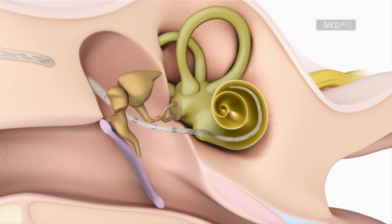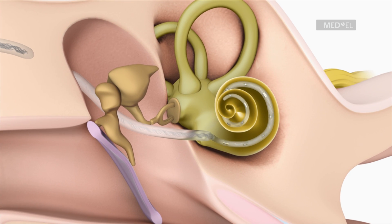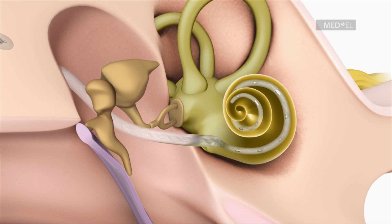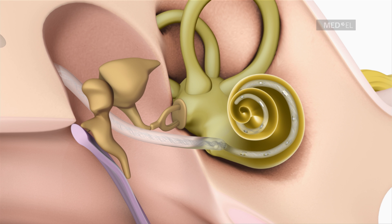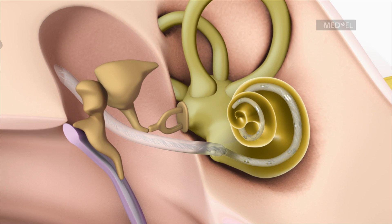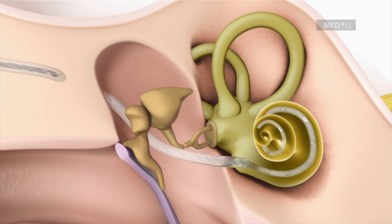By inserting an electrode deep into the cochlea, an especially wide frequency range can be electrically stimulated. The non-functioning part of the cochlea is bypassed and electrical pulses representing the sound signals are directly passed on to nerve fibers.